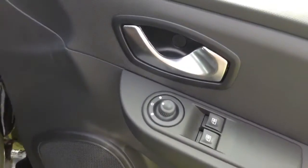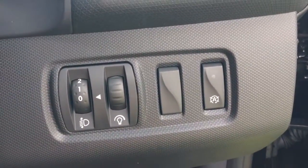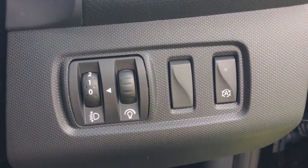You have your electric mirror adjustments on the door, and to the right-hand side of the steering wheel you'll find your auto stop-start technology. This allows the engine to switch off at idle — for example at traffic lights — and then re-engages once the clutch is depressed.